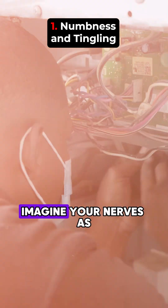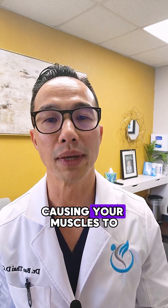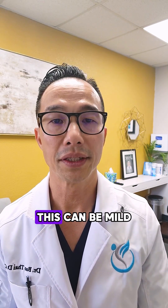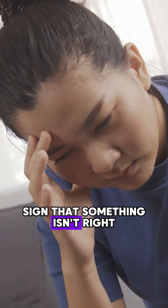The first stage is numbness and tingling. Imagine your nerves as telephone wires transmitting signals. In this stage, these wires start to fray, causing your messages to get jumbled. You might feel a slight tingle in your hands and feet, similar to a sensation of pins and needles. This can be mild and often goes unnoticed, but it's a crucial sign that something isn't right.